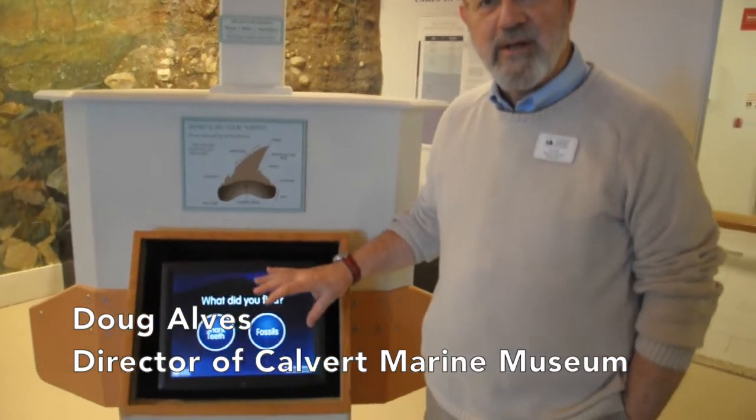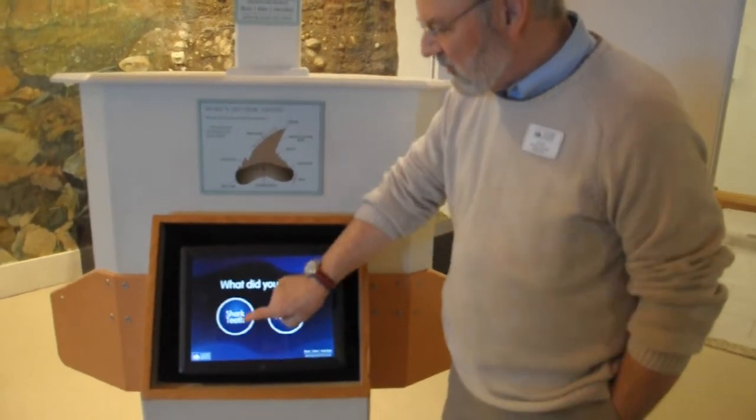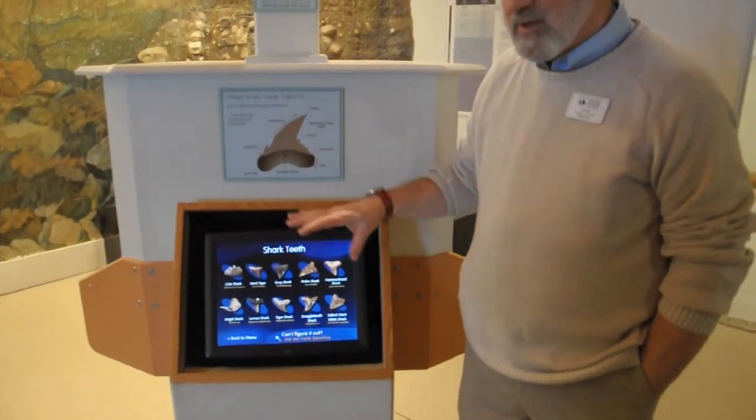In the discovery room here at the Calgary Green Museum, after you've found your shark's tooth, you can go to this computer screen to help identify it. You've found a shark's tooth — it shows you the different types of teeth.